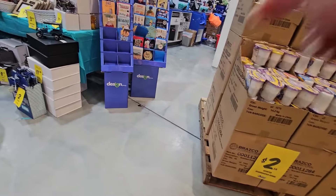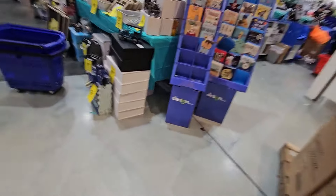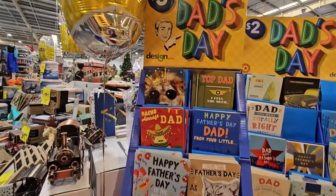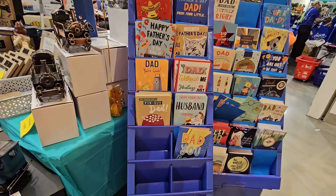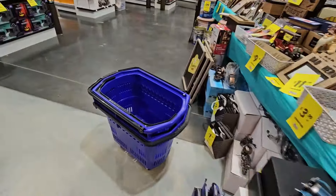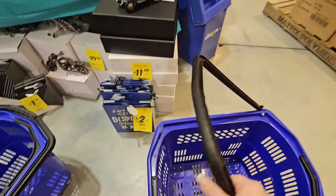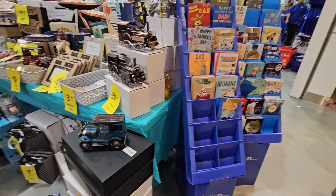I'm filming in here just to show people what's in for Father's Day. I might have to actually get him one — I don't think I'm getting him one yet. I should take Elliot out on Saturday to have a look, really. I might do that.